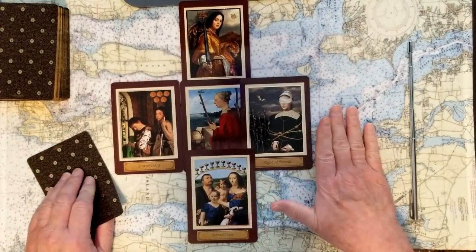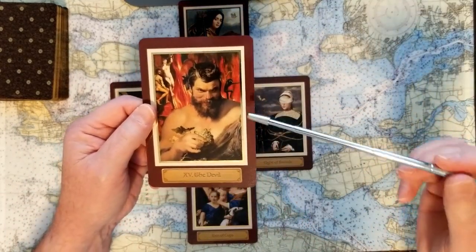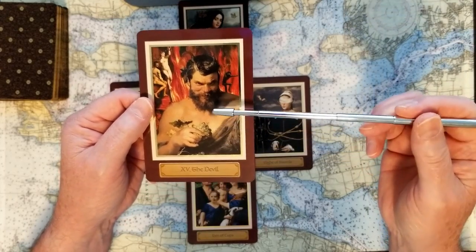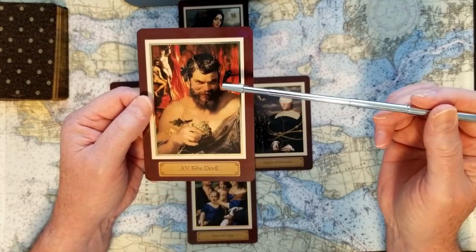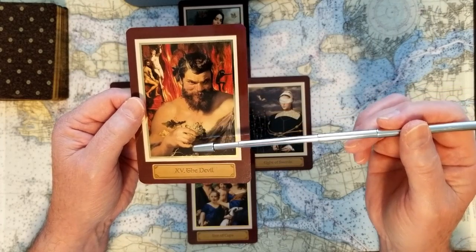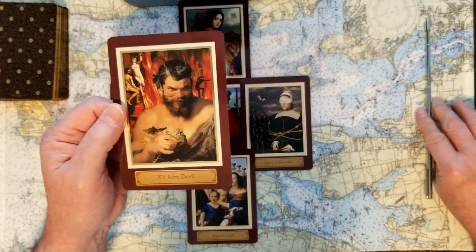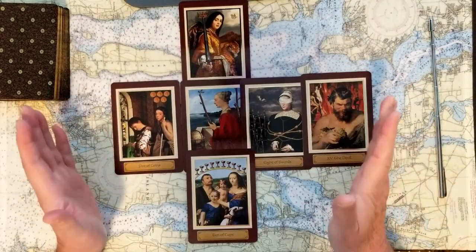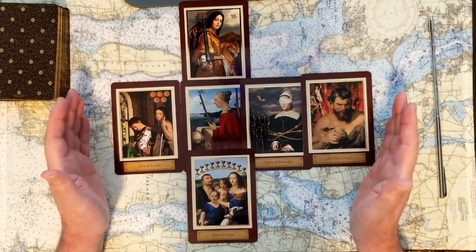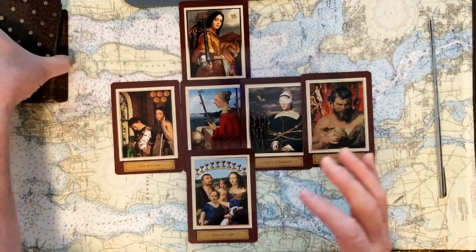The final outcome for the first part of this Celtic cross, regarding the queen, is the Devil. The Devil has to do with lesser intentions, a troubling situation, trying to get on with something that isn't as it should be. The likely outcome of the first part of this Celtic cross ends up with the Devil. That's a difficult position to be in.